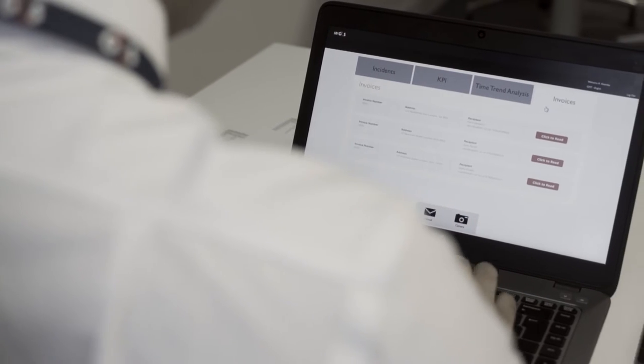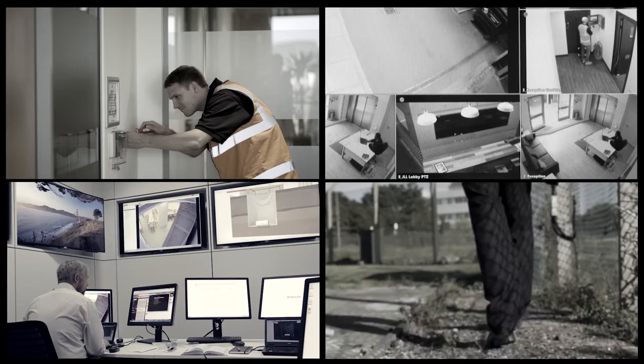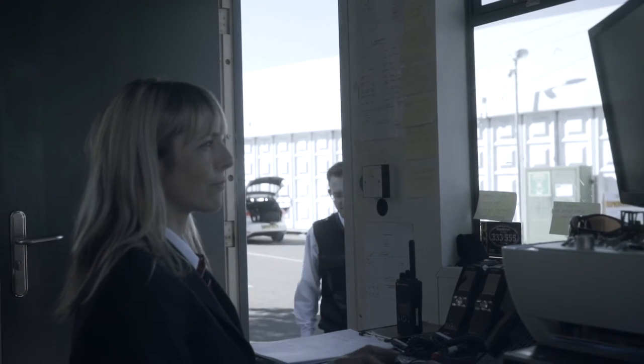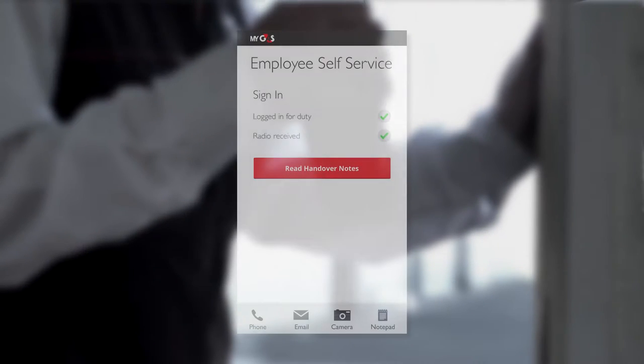With all his information online in one place, Andy's paper trail is reduced and so is his carbon footprint. Paper handover notes and reports are eliminated, optimizing the workforce. With every shift handover recorded digitally, continuity of service between shifts is easy.